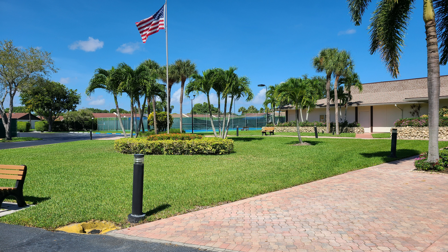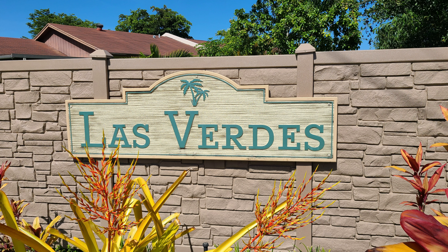All in all, Las Verdes has a lot going for it as far as housing options for young and old, different home styles to please just about everyone, and the great gated Delray Beach location puts you in the middle of enjoying everything South Florida at its best.